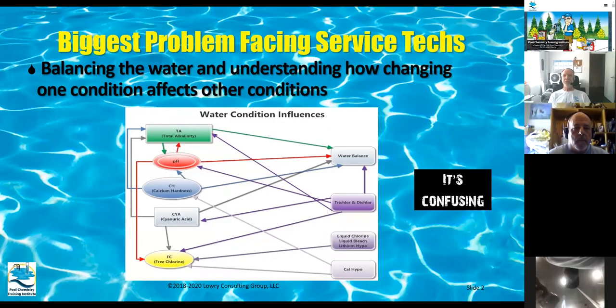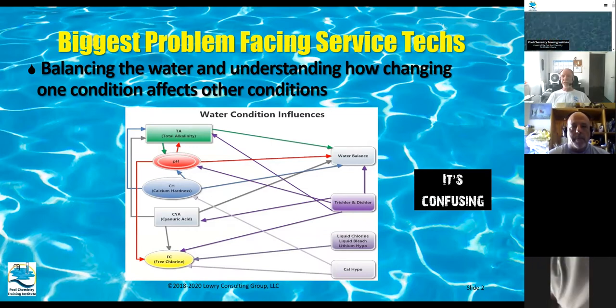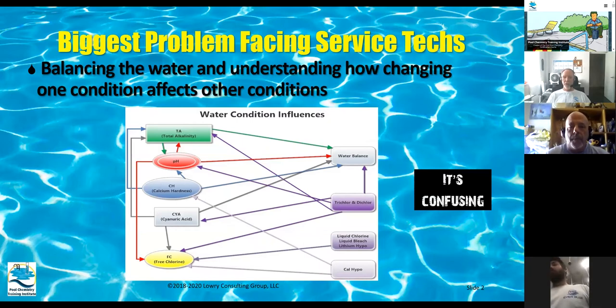The biggest problem that service techs face is balancing the water and understanding how changing one condition affects another. Each of these parameters and water conditions, and the chemicals that you can add, can have an effect on each other. It's kind of confusing to know what you do if you change one thing and how it affects a bunch of other things in the pool.